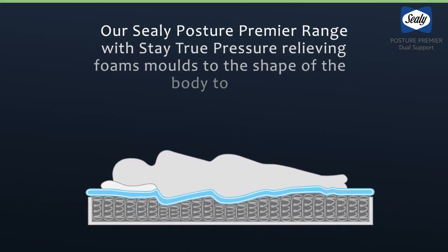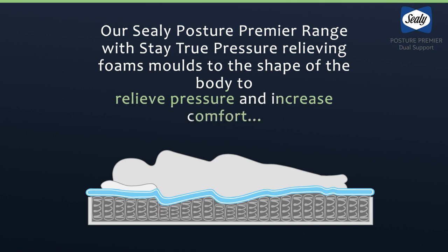Our comfort features, provided by the Stay True Pressure Relieving Foams, mold to the shape of the body to relieve pressure and increase comfort.